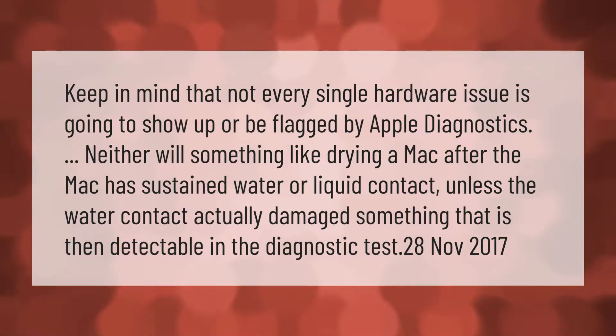Keep in mind that not every single hardware issue is going to show up or be flagged by Apple diagnostics. Neither will something like drying a Mac after it has sustained water or liquid contact, unless the water contact actually damaged something that is then detectable in the diagnostic test.